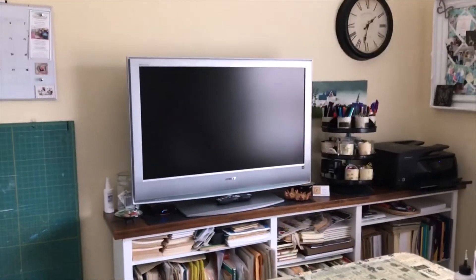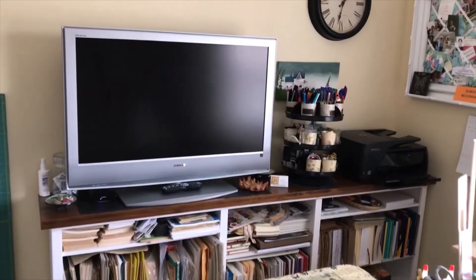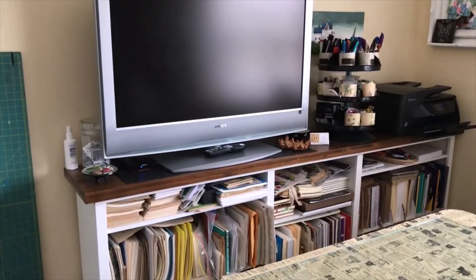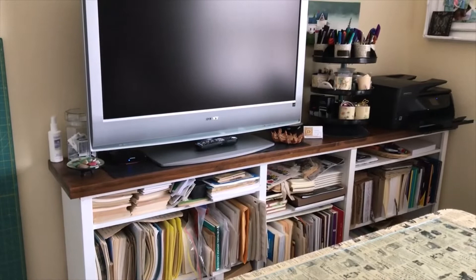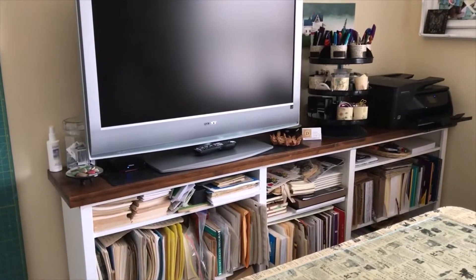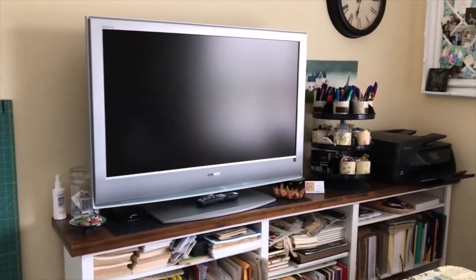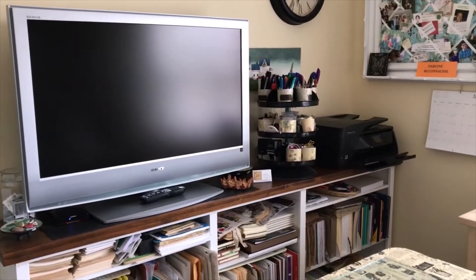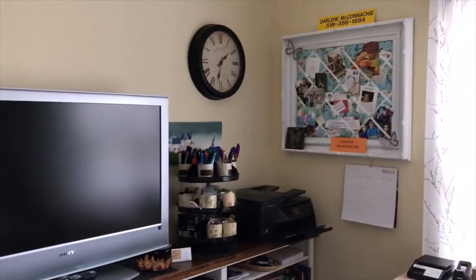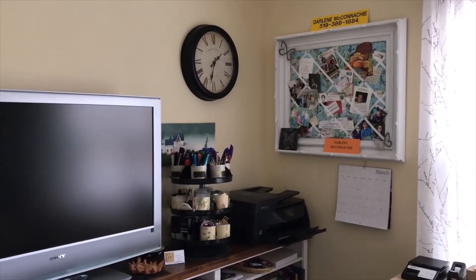On this wall where we came in I have my long shelf. My father helped me build this bookshelf - it's three little bookcases and we've nailed them together. I think about ten years now I've had this, and he created the top out of pine and stained it for me. So I have a TV here, my printer and my little carousel with all my little bits and bobs, and then my inspiration board is hanging there to the left of the window.